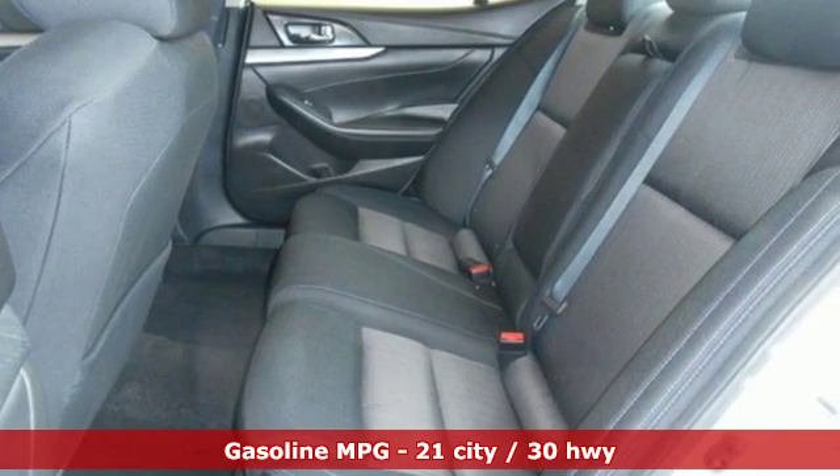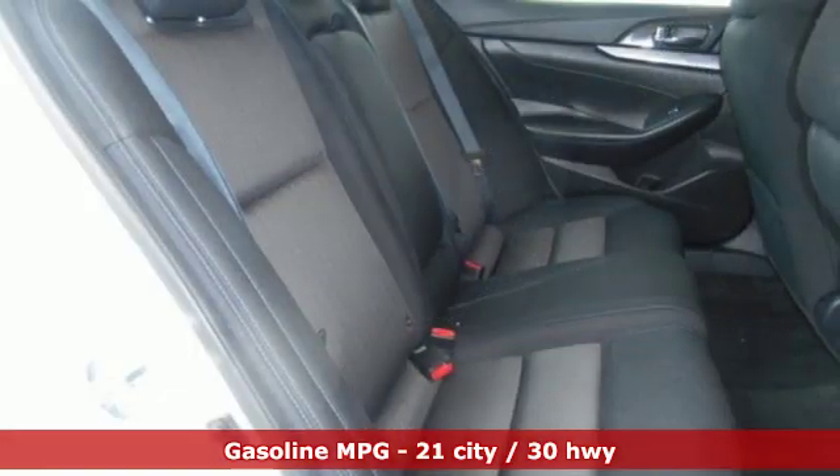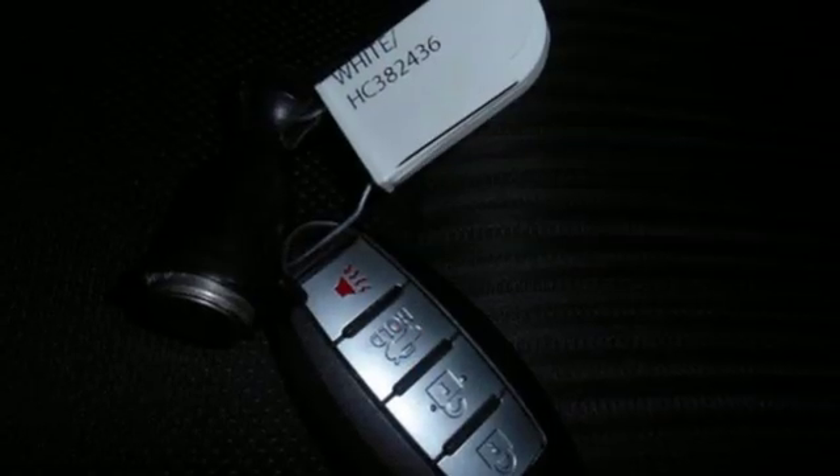External memory control, remote engine start, front heated leather bucket seats, rear parking sensors, wireless phone connectivity, dual zone climate control.